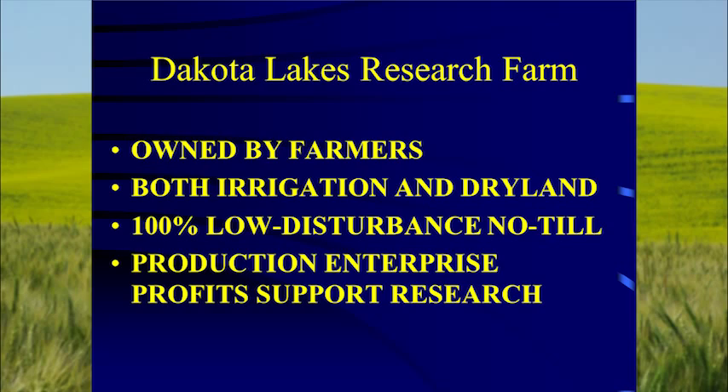The importance of farmer ownership is that the priorities of the farmers remain consistent. I'm now working with some of the grandsons of the people who started this operation. Their goals haven't changed in the last 100 years. But every new administrator at a university brings a whole new set of goals that may not align with farmers' goals. The goals of the farmer and the research farm are very parallel, and that's what needs to happen.